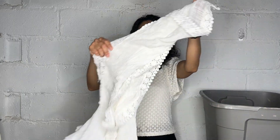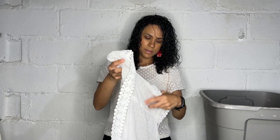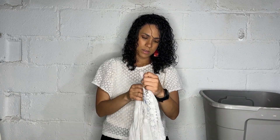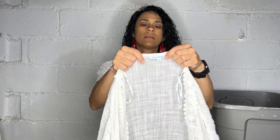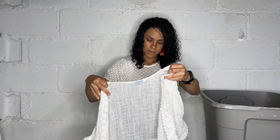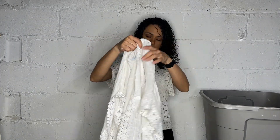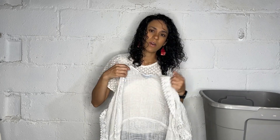Here we have a beach cover-up from the brand Blue Island, which they sell on Amazon and TJ Maxx. It's just cute — it has a little crochet lace trim around it. It's a larger size, can't go wrong with that.